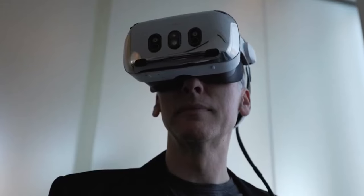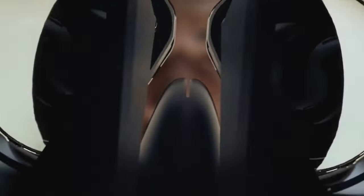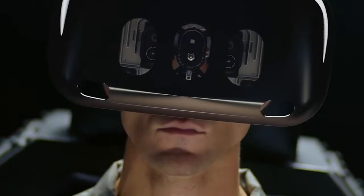With panoramic lenses providing a 120-degrees horizontal and 105-degrees vertical viewing angle, it holds immense potential in various industries beyond gaming.